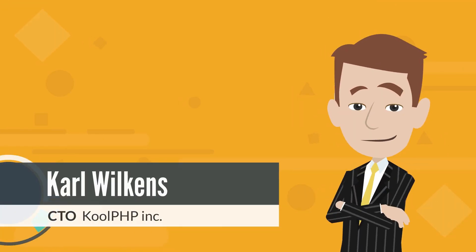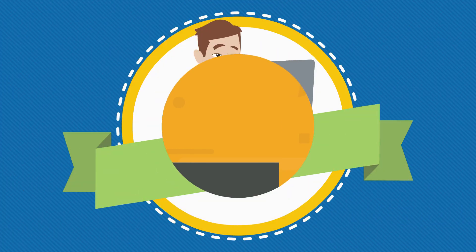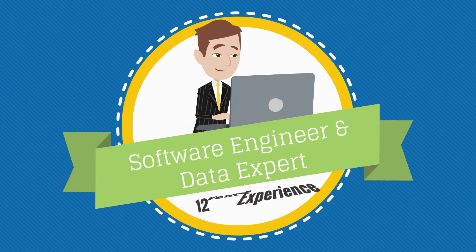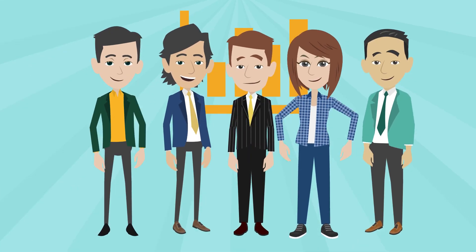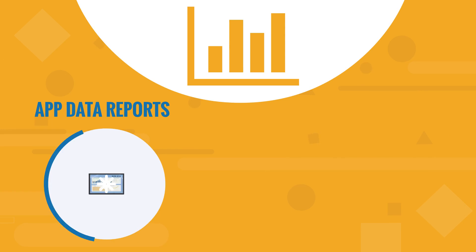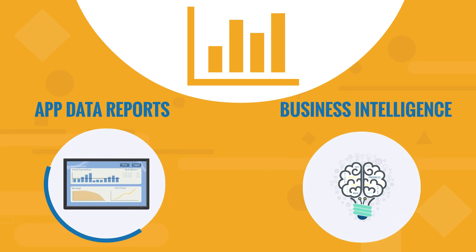Hi, I'm Carl Wilkins, the CTO of CoolPHP Inc. I have 12 years of experience as a software engineer and data expert. I and my team have worked on hundreds of reporting projects, from small ones like app data reports to big ones like constructing business intelligence centers.